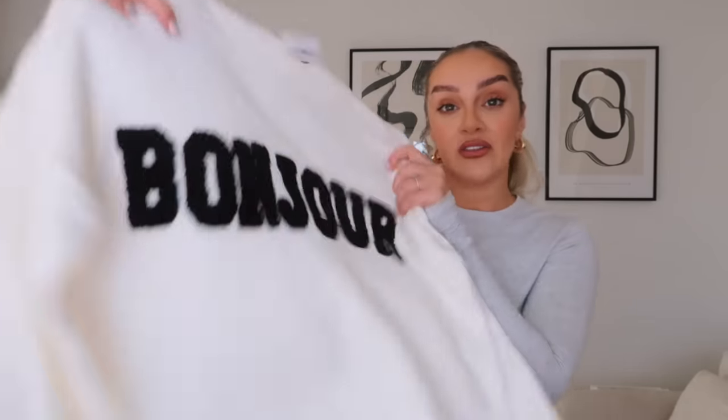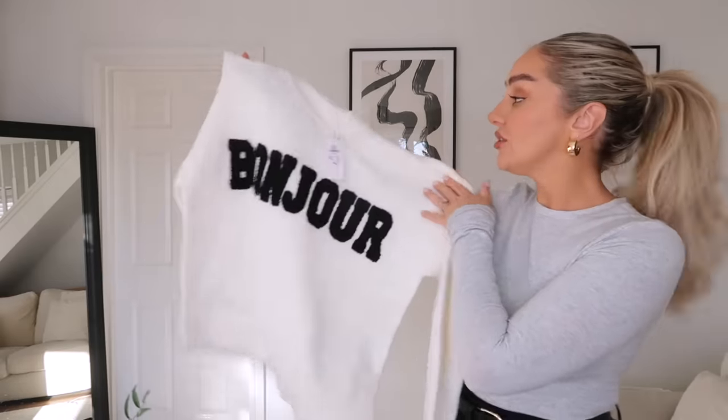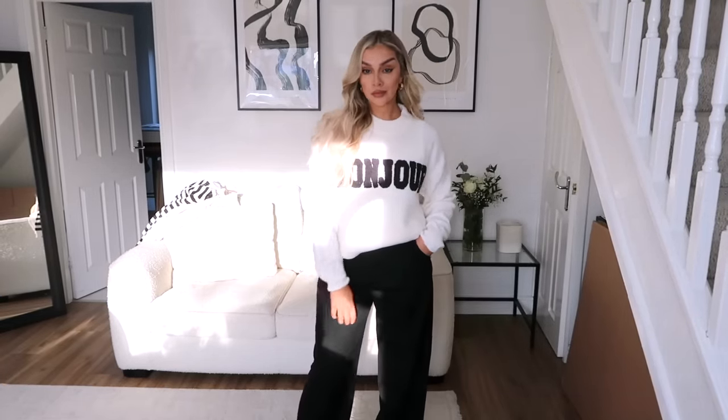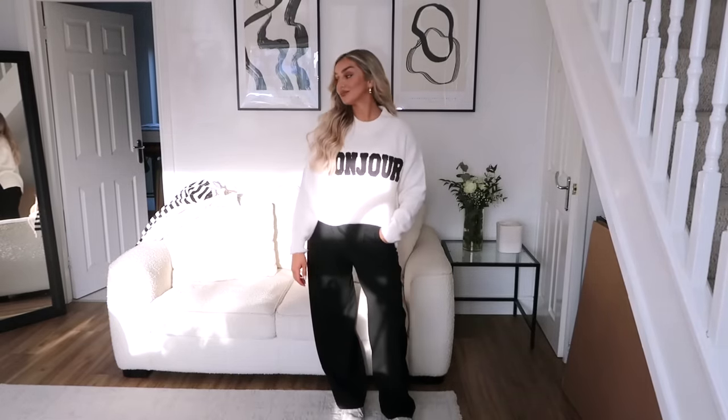Starting with Paula's new collection at Primark - she did a couple of collections last year and they were all stunning. The first thing I picked up was this gorgeous knitted jumper with 'Bonjour' on it - absolutely stunning. I got it in a size small for £15. The quality feels really nice, but I just want to make sure I'll get my wear out of it. With it being a slogan top I need to think: am I going to wear it more than once, or is it going to be a gimmicky one?